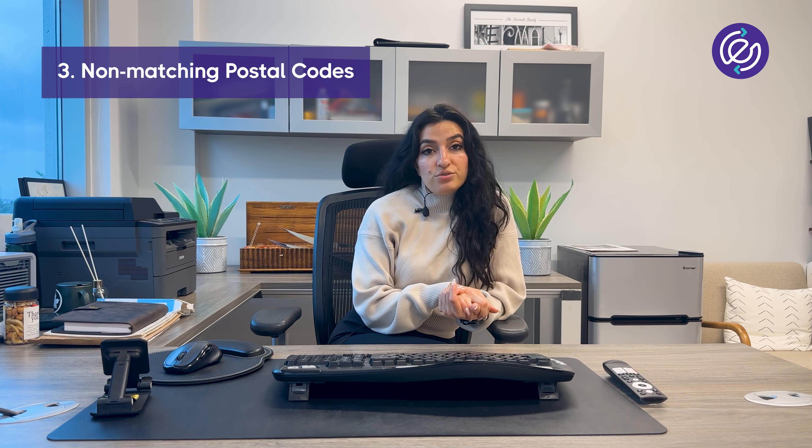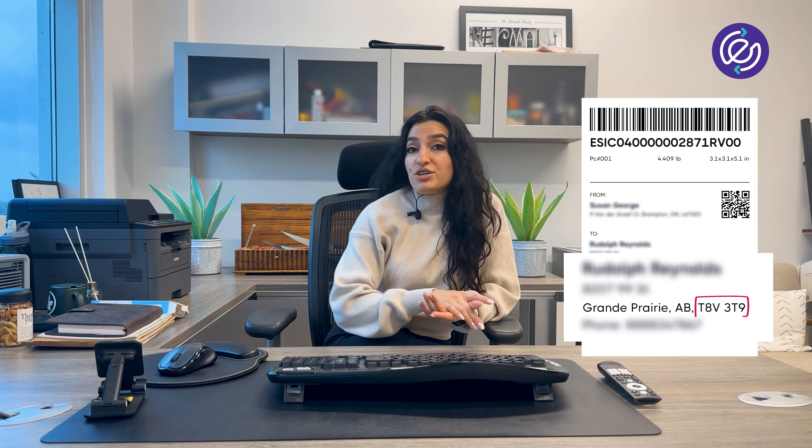Number three: non-matching postal codes. One digit off your postal code and your package could end up on the other side of town. So always make sure to double check.